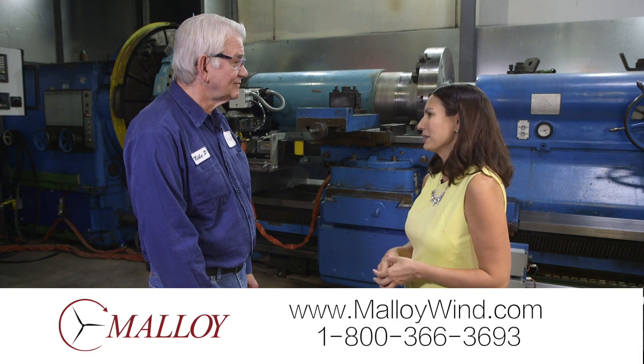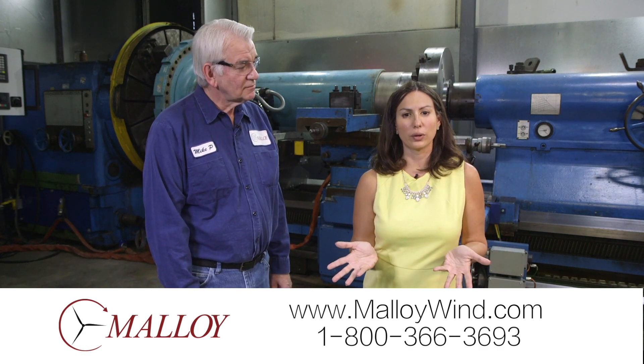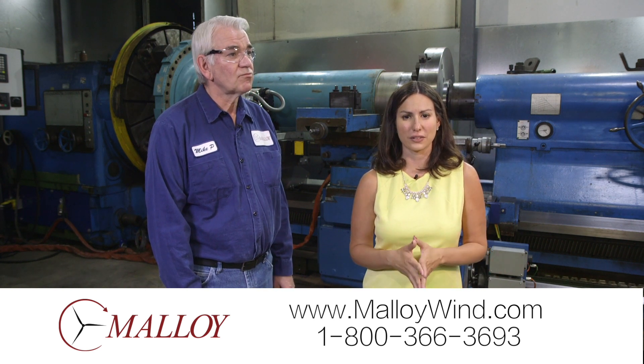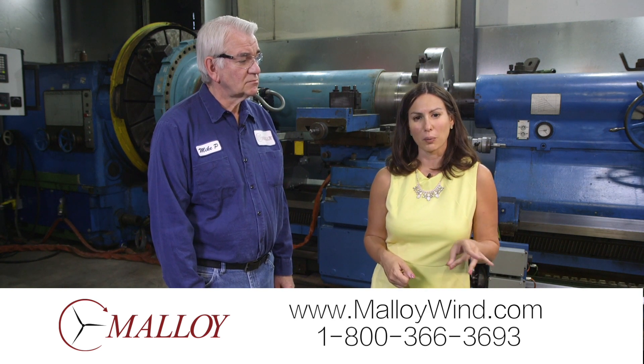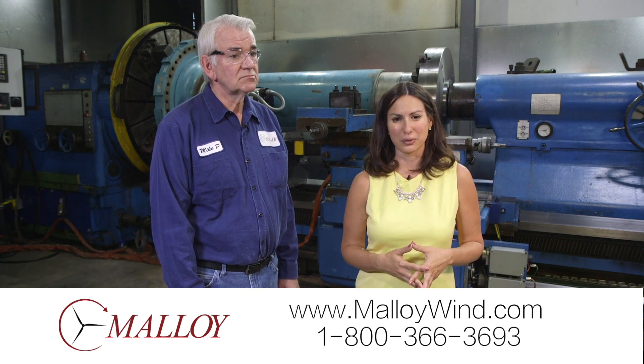So we're going to be ready. You're going to be busy. Thanks again Mike. If you are in the wind industry anywhere in the country, these guys are so centrally located they can really service all kinds of different repairs and do it efficiently and, most importantly, do it very well for you. If you'd like to learn more about what they have to offer, give them a call or visit their website. Thanks for spending a minute with Malloy.